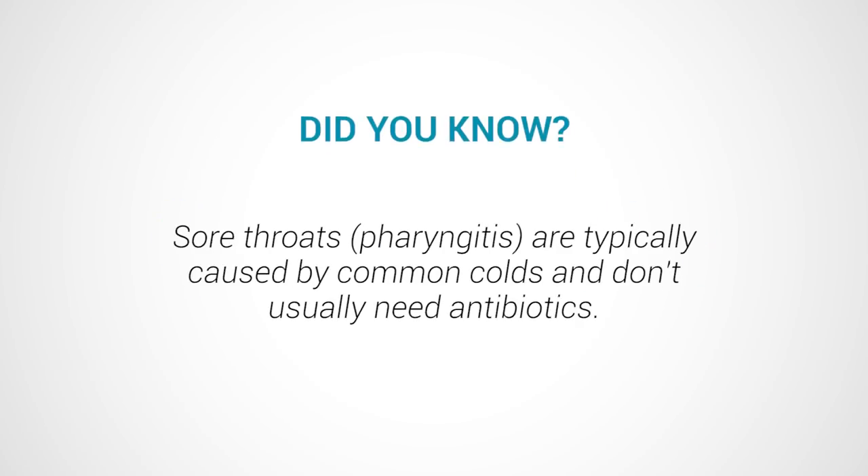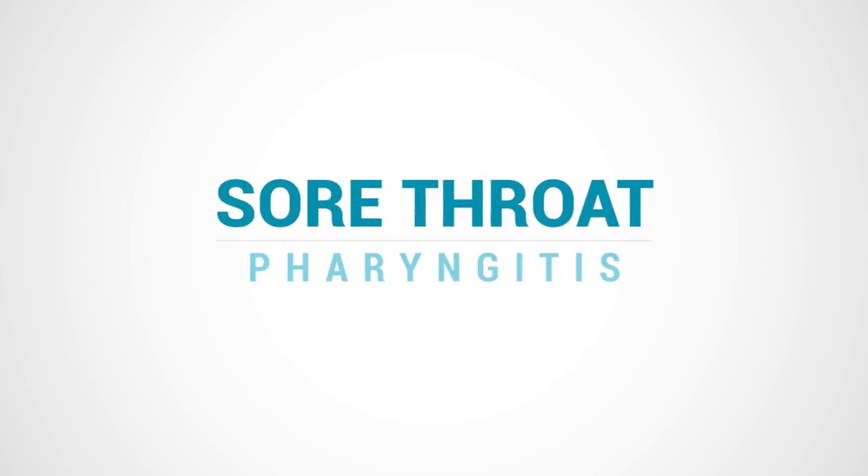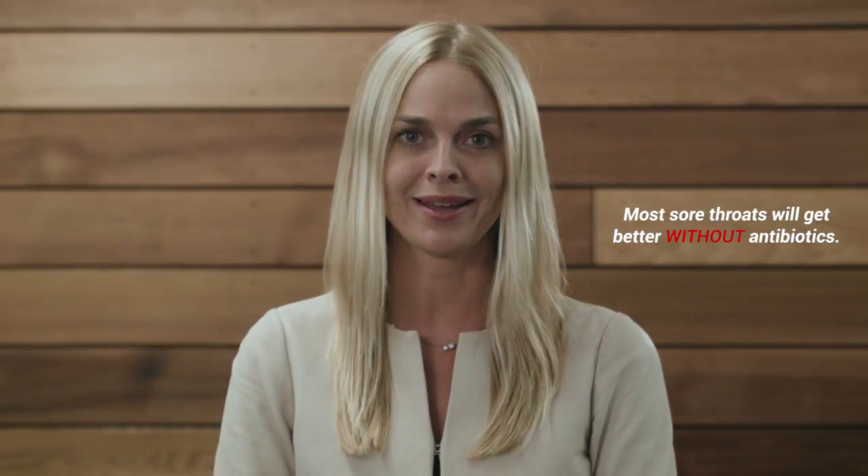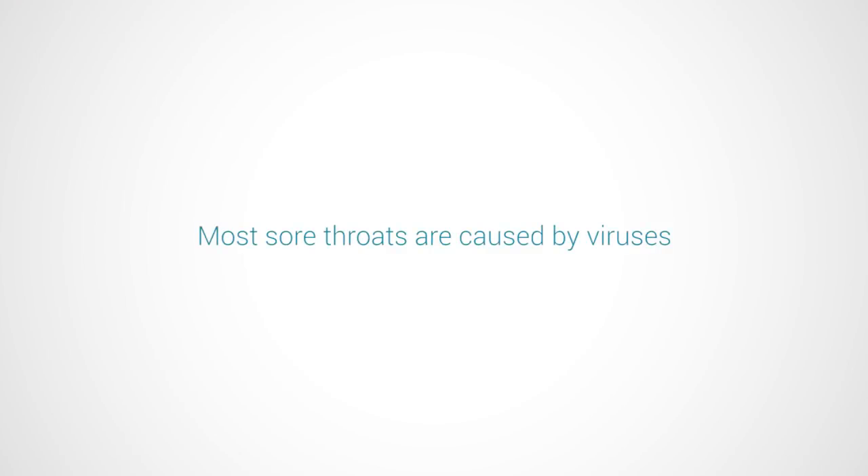Sore throats, or what we call pharyngitis, are typically caused by common colds and don't usually need antibiotics. Hi, I'm Dr. Wendy Sue Swanson. In partnership with the Washington State Department of Health, I'm here to talk about sore throats, also called pharyngitis. The main thing to remember is that most sore throats will get better all on their own and won't need treatment with antibiotics, because most are caused by viruses that don't respond to antibiotics.